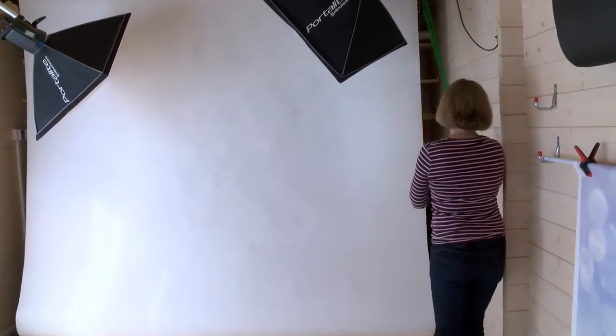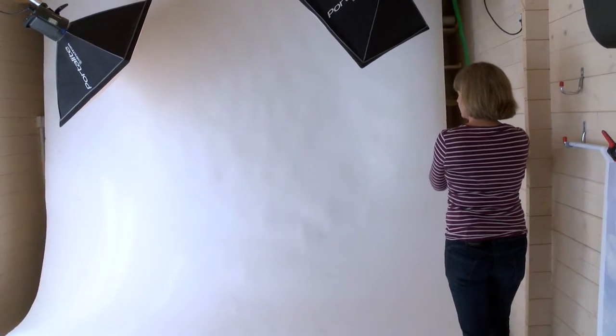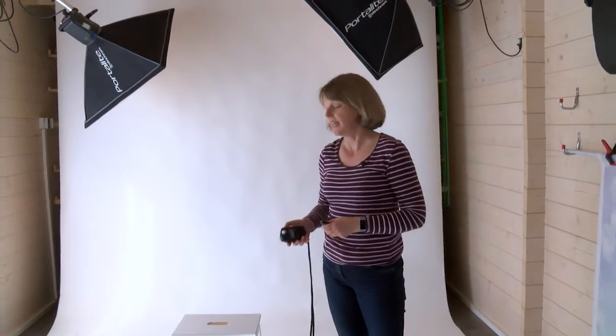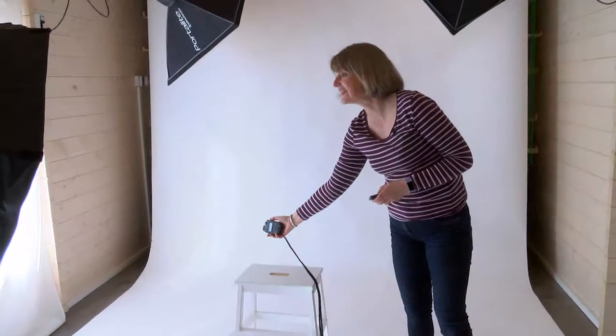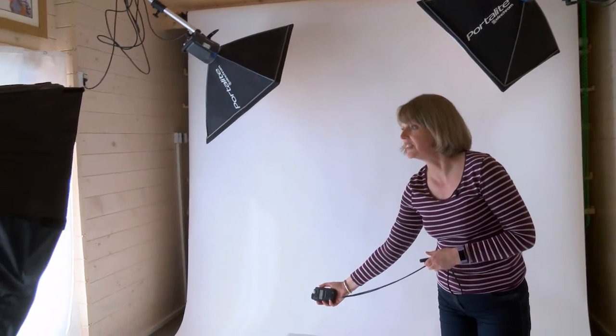A lovely family is coming for their pictures and it's really nice to get them started on a nice fresh white background. Their main concern, if they've got small children, is that their children are not going to behave or do as they're told. I don't expect children to sit and smile — children don't do that. Children like to have fun and that's what we do.